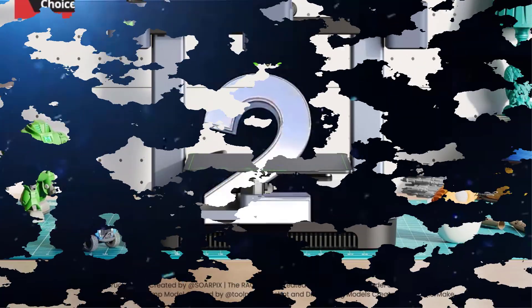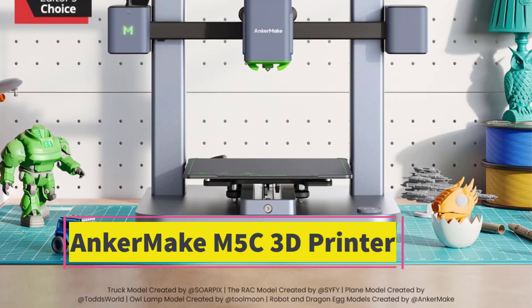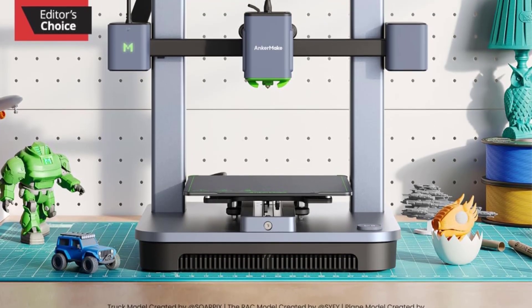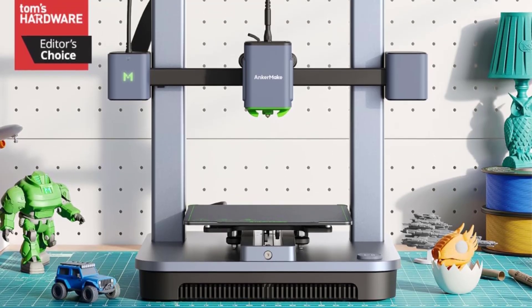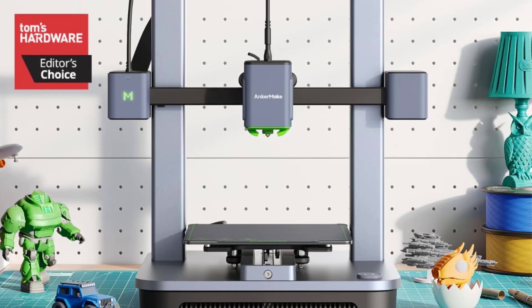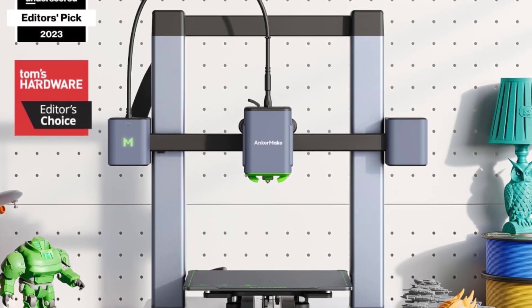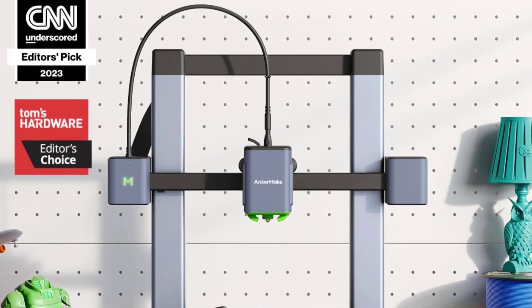Number 2: The AnkerMake M5C is a budget-friendly, fast, and accessible 3D printer from Anker, designed to make 3D printing easy for beginners and efficient for enthusiasts. It's a slightly simplified version of the AnkerMake M5 but retains a lot of the essential features that make it a strong contender in the entry-level 3D printing space.